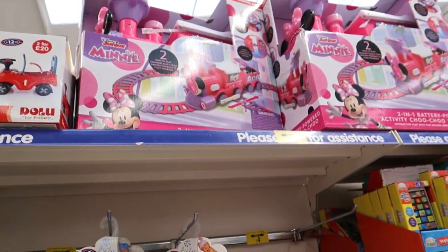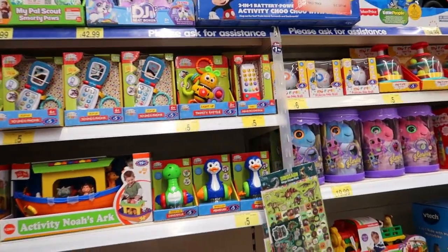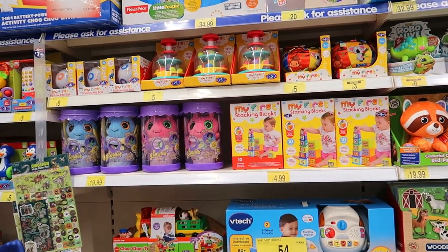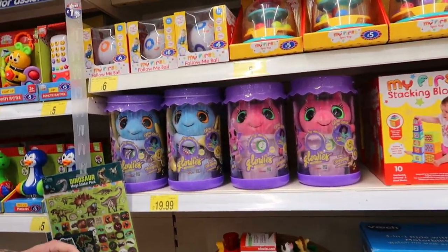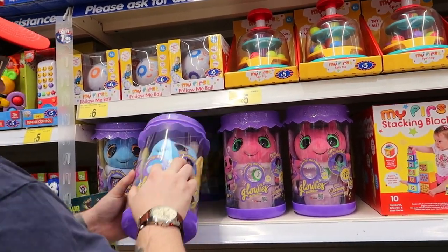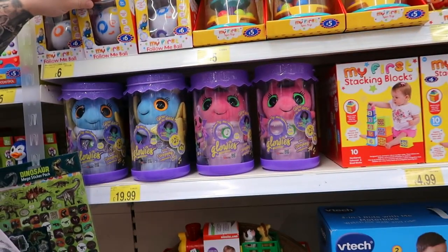Oh look at that little angel! Isn't that good? Fifty quid for a big train — they're definitely bringing all these in, there's more than there has been, obviously for Christmas. There's a Glow It for twenty quid — press the thing in the middle. Oh, it's glow in the dark! It doesn't do anything. Does it sing? Follow Me Ball.